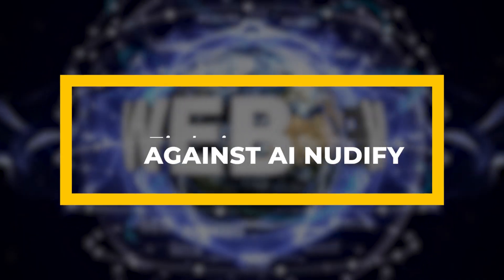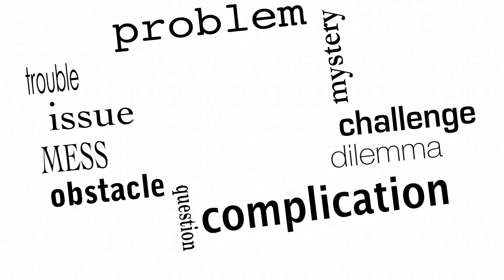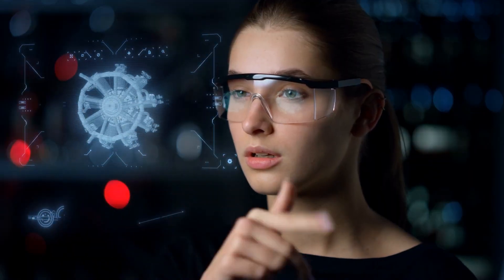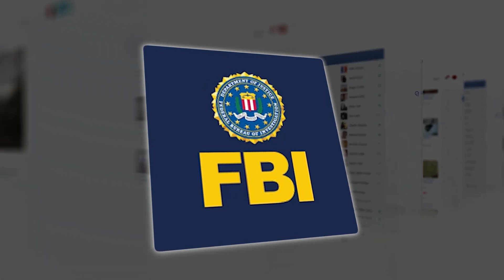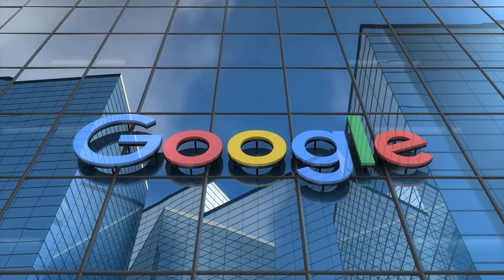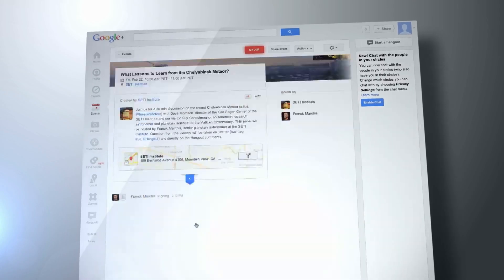Fighting back against AI nudify sites. How can we fight back against these AI nudify sites? There's no single solution, but efforts are being made from all directions. Law enforcement is trying to crack down, tech companies are stepping up their game, and activists are working hard to raise awareness. The FBI has even issued warnings about the rise of extortion schemes involving AI-generated pornography. And some tech giants, like Google, have started to bury search results for deepfake-related queries, making it harder for people to find these sites in the first place.